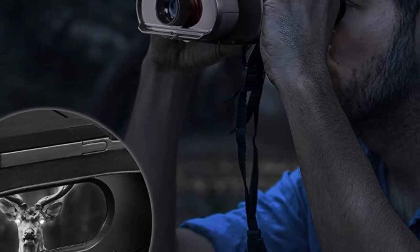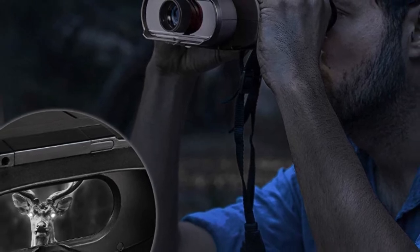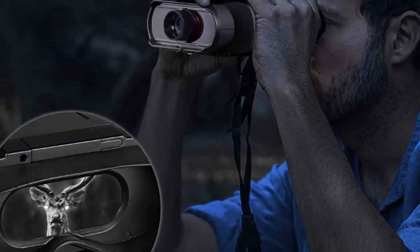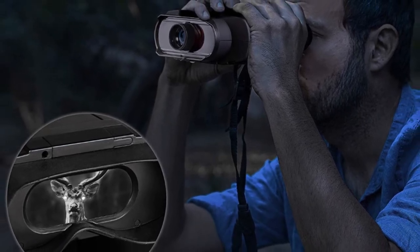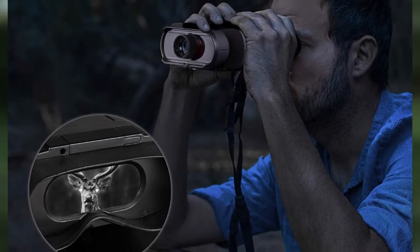There are a few drawbacks with this budget-friendly model. Its nighttime viewing distance is less than 200 feet, which is short compared to professional-grade night vision goggles. The field of view is also limited since it only has a single viewing lens at the front, and the lens tends to fog up easily.